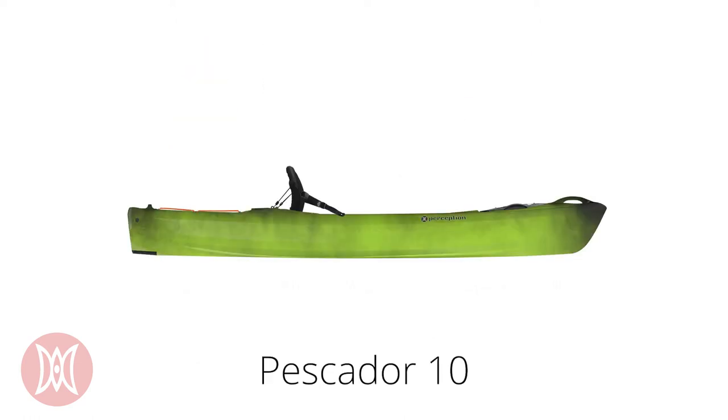The Pescador 10 is 10 feet 6 inches long, 32 inches wide, weighs 57 pounds, and has a weight capacity of 325 pounds.